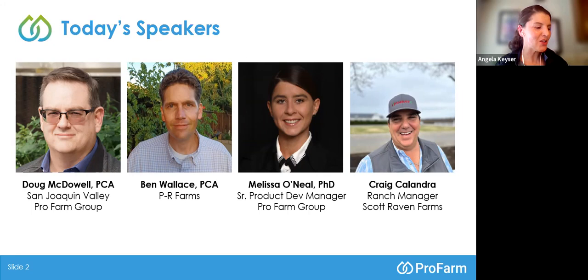Ben also has a lot of experience in a variety of other crops including citrus and several others. Ben is going to be talking about a third of the way through the webinar about his experience being introduced to biologicals and how he's used them to integrate into their current IPM program.